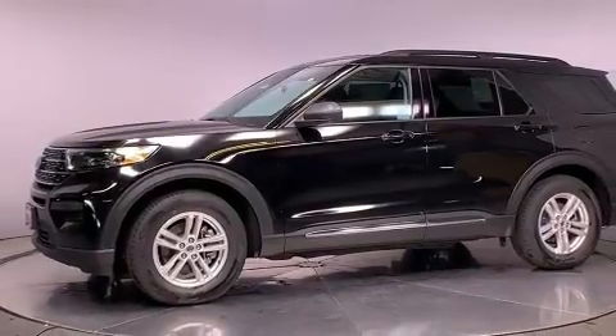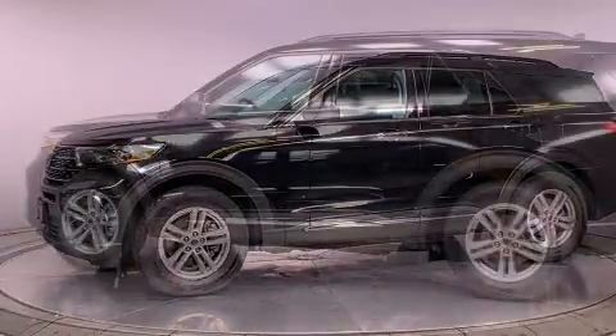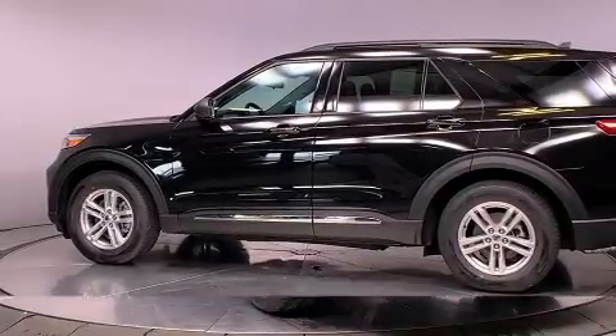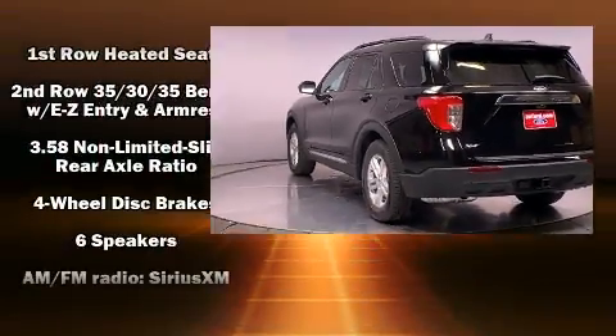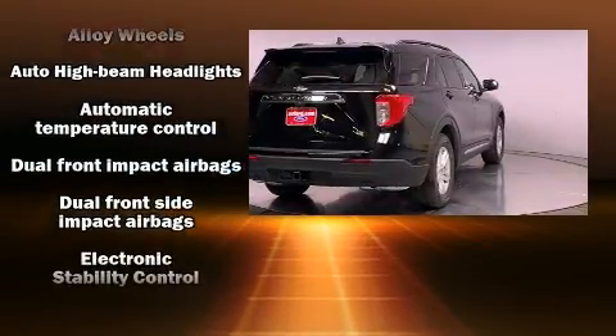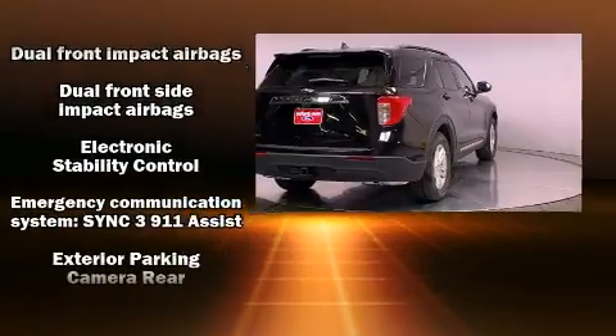Top features include power front seats, a tachometer, speed-sensitive wipers, an outside temperature display, a power liftgate, and cruise control. Third-row seats provide an even greater maximum passenger capacity.